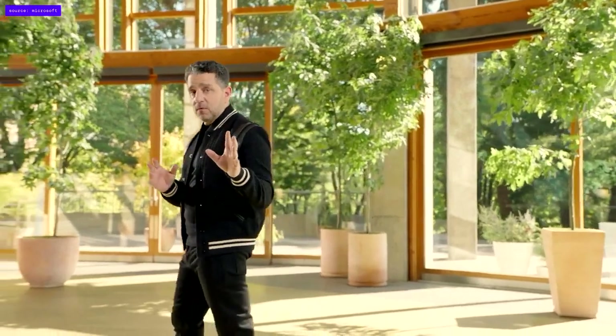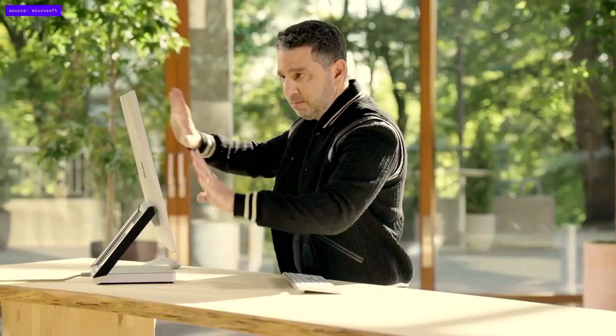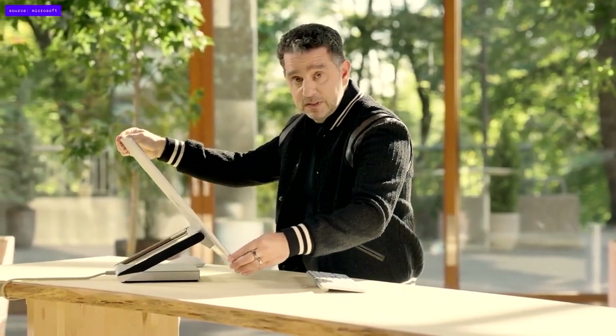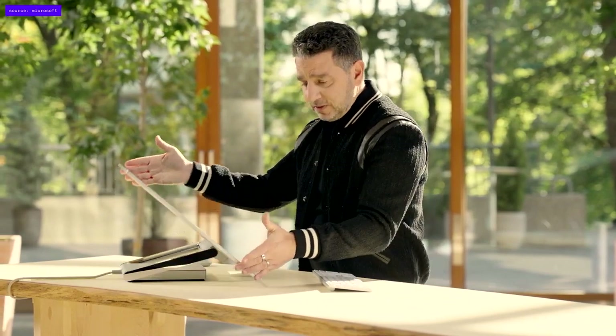I want to talk to you about one more product: the new Surface Studio 2 Plus. We've redesigned it with the Intel i7 quad-core processor and NVIDIA GeForce RTX 3060 — it is five times more powerful than the original Surface Studio. It has three Thunderbolt ports, one of the things everyone had asked for. Thirteen and a half million pixels, 4K resolution, over a billion colors, and a color depth of DCI-P3. New Dolby Vision and Dolby Atmos — the sound is gorgeous.